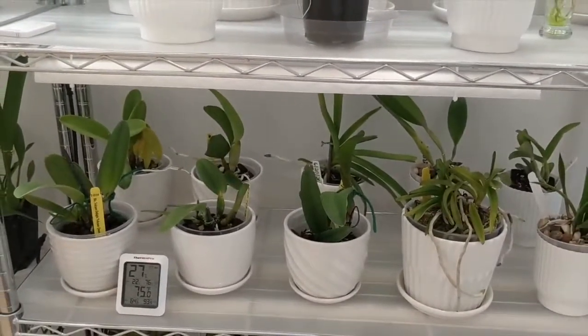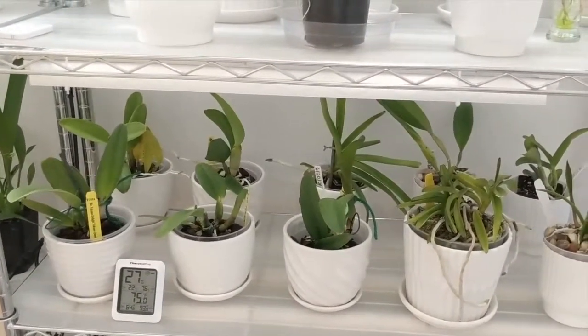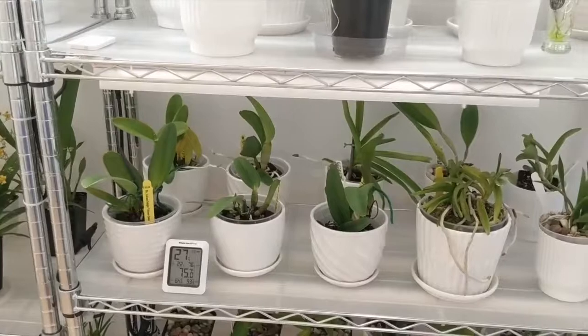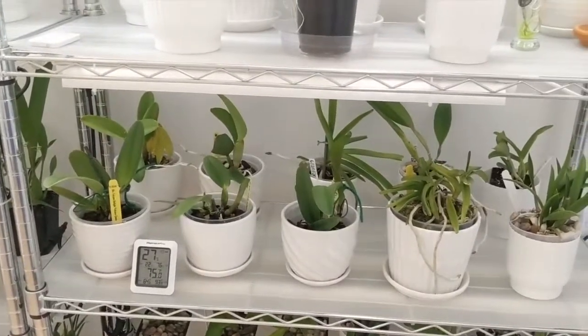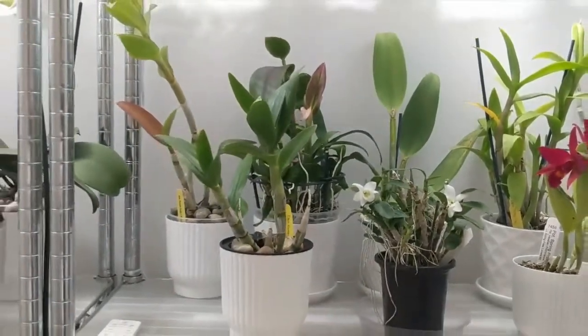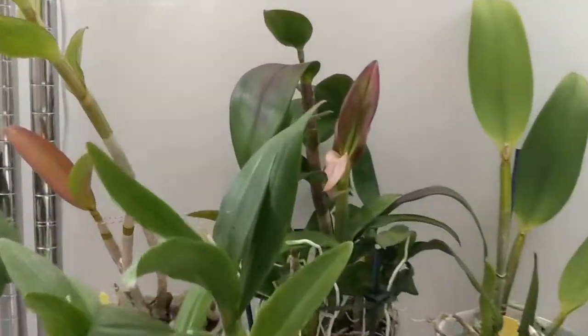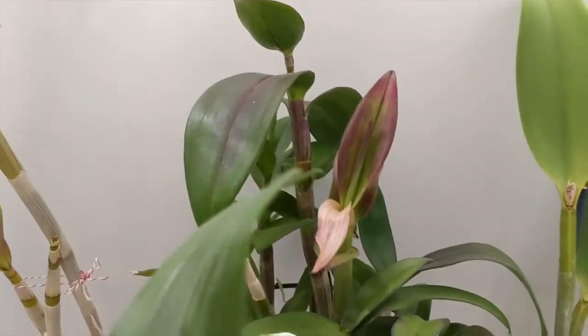More Catlea orchids here — everything's growing nicely. One of my orchids had some buds that blasted really quickly, which tells me it's getting a good amount of light but needs more humidity, so I'll keep an eye on that.